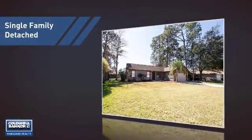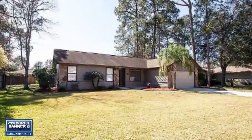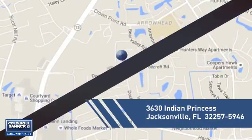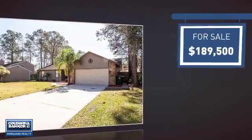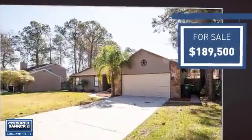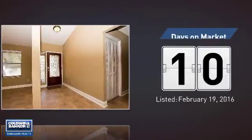This home is a great choice for those looking for comfort, convenience, and the privacy of their own home. It's located in the Jacksonville area, currently listed at just under $190,000, and it just went on the market this month.